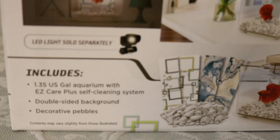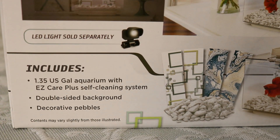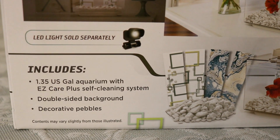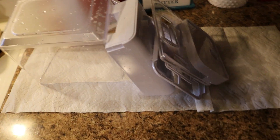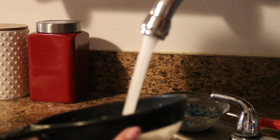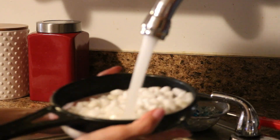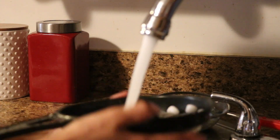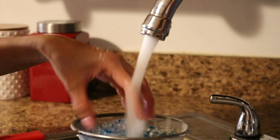This box includes a 1.35 US gallon aquarium with Easy Care Plus cleaning system, a double-sided background, and the carded pebbles. The box also comes with a manual with fairly easy instructions on how to set up a home for your betta fish. First, I removed the aquarium from the box and thoroughly rinsed the aquarium and the carded pebbles with fresh water. I also washed the clear and blue ones and made sure they were clean.